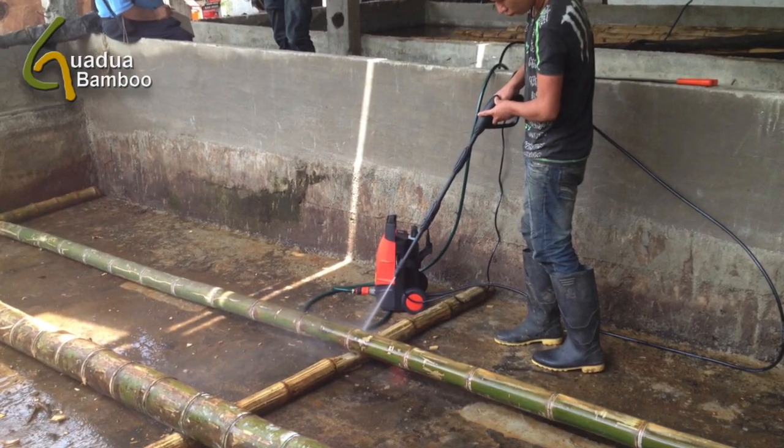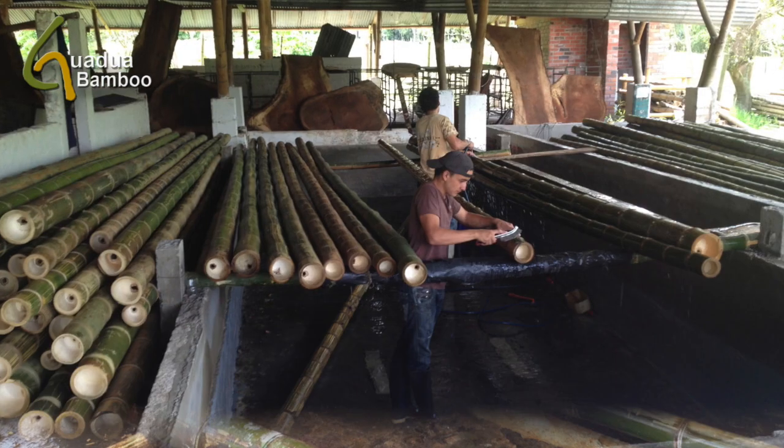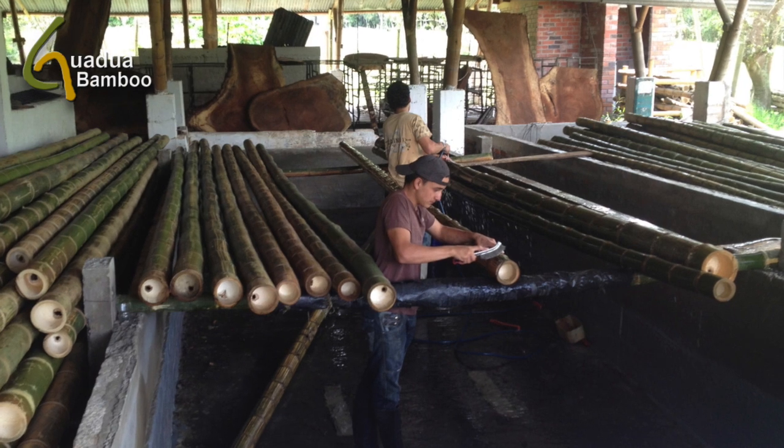Before the poles go through the preservation process, all mosses and surface stains are cleaned off with a high pressure washer. Later each node is cleaned individually by hand with a steel brush.